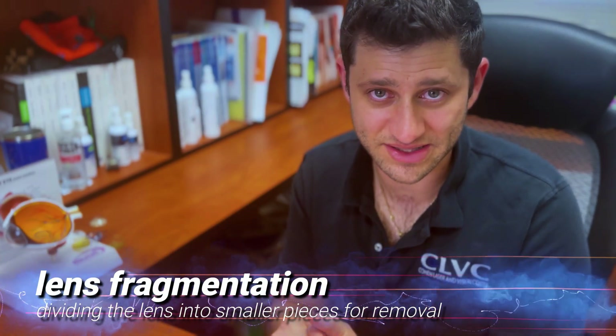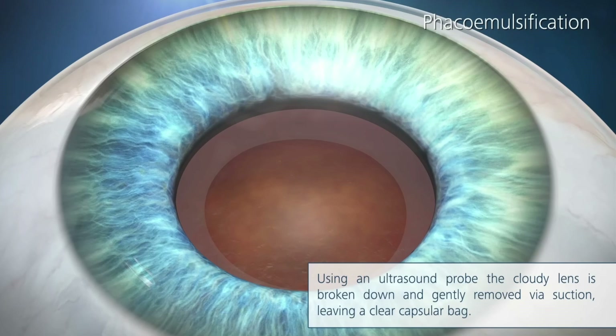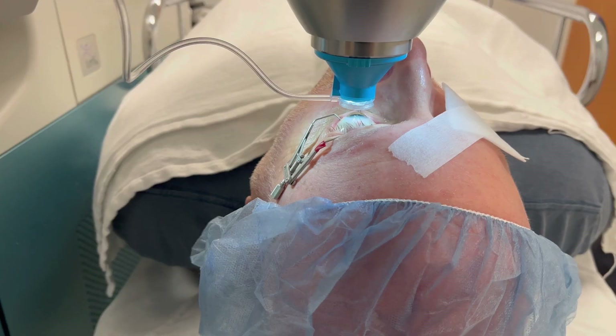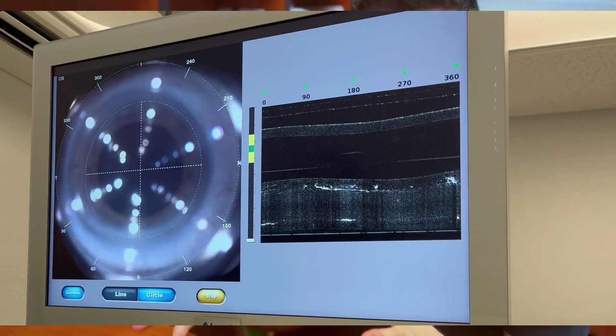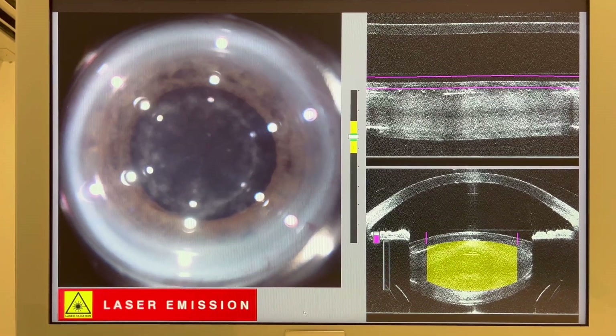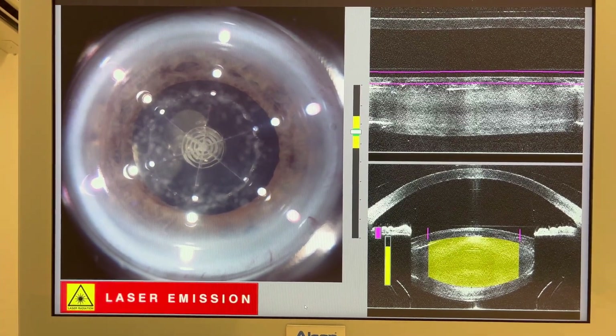The next step is fragmentation of the lens — breaking it into small enough pieces to be removed safely. This is done with a phacoemulsification machine, which vibrates to fragment the lens and aspirates the material simultaneously. With laser-assisted surgery, the laser pre-fragments the lens before you go into the operating room, so less energy is needed from the phaco machine. You still need the phaco machine, but because the lens is already broken up, less energy is required, promoting faster healing and reducing stress on tissues like the iris and cornea, which can limit corneal edema and accelerate visual recovery.